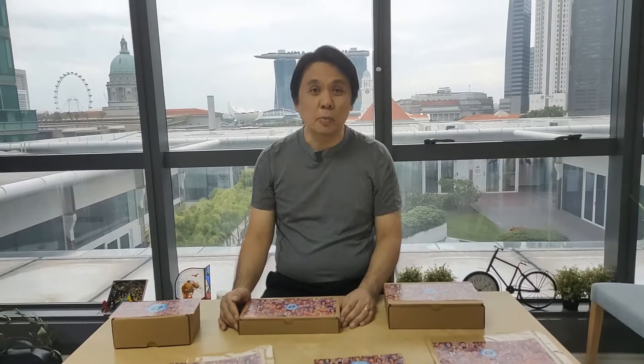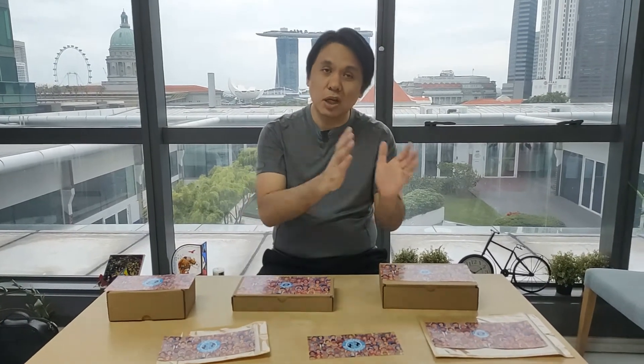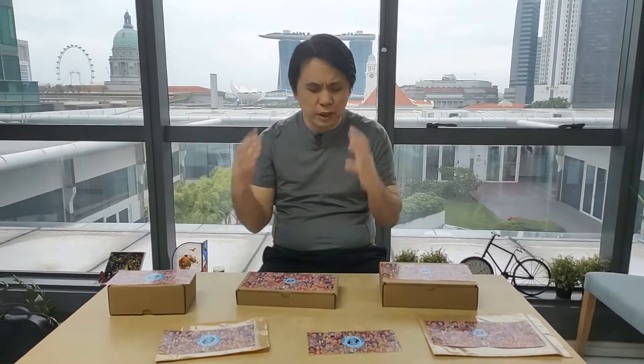Hello everyone, this is Raymond here. We are doing a work in progress — we are in the process of launching our new Singapore coffee to be sold to homes. We have the normal Singapore coffee with normal sugar, and one with monk fruit zero calorie sweetener. We are now thinking about the packaging.